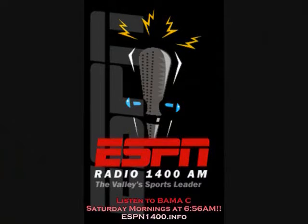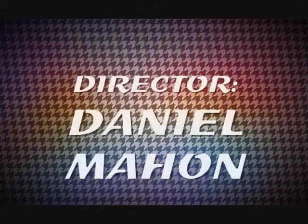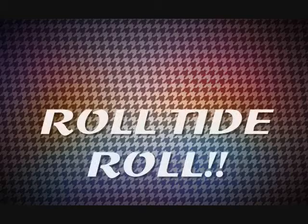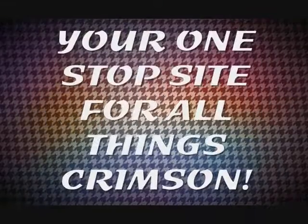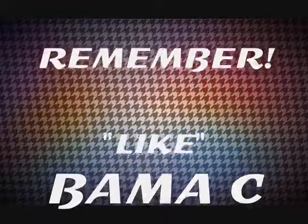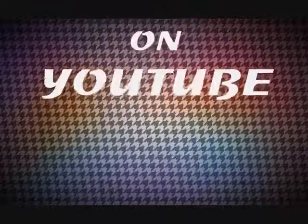Until my next episode, God bless. Roll Tide! Hey Banner fans, before I let you go, I thoroughly hope you will go to my Facebook page and like it, and also visit my YouTube channel and subscribe. Thanks for listening to my show.